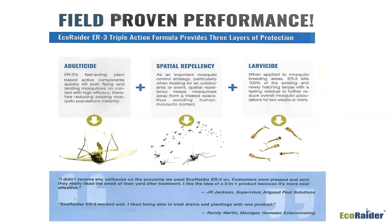Whether you're using Eco Raider or whatever you choose, you need a good adulticide, something that gives repellency once a space is treated, and something to use as a larvicide. The key thing with Eco Raider is it does all three things with one product. Whatever products you choose, make sure you're using them in the right ways and using all three types of treatments to maximum effect.